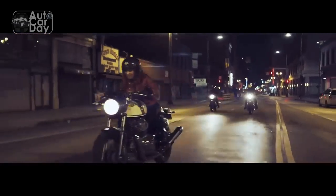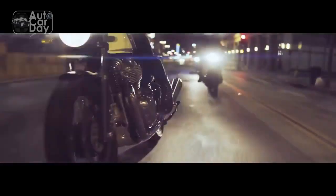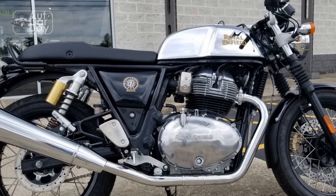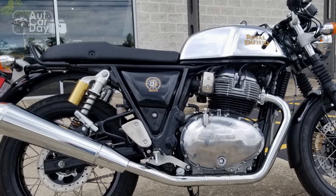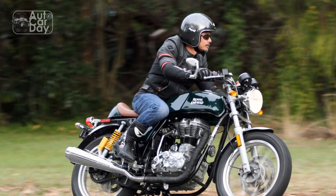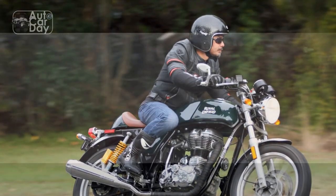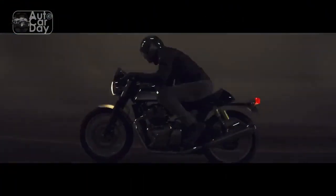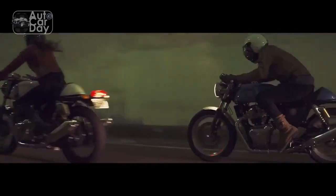Café racer culture revival. One of the most remarkable aspects of the Royal Enfield Continental GT is its ability to rekindle the café racer culture. This subculture, born out of the desire for speed and style, finds a perfect embodiment in the Continental GT. Riders are drawn not only to its visual allure but also to the sense of freedom and individuality it represents. The bike's modularity invites customization, allowing enthusiasts to add their personal touch and create a unique riding experience.